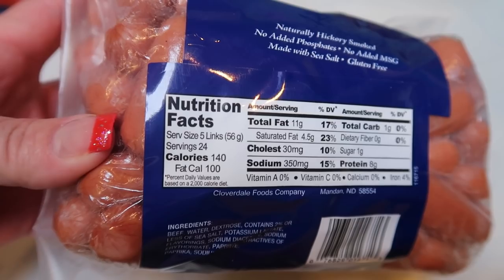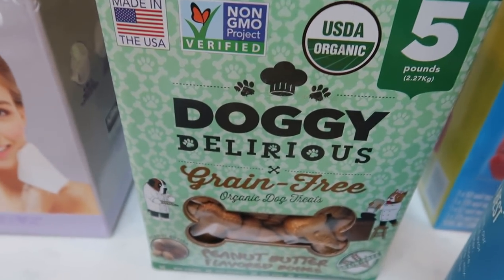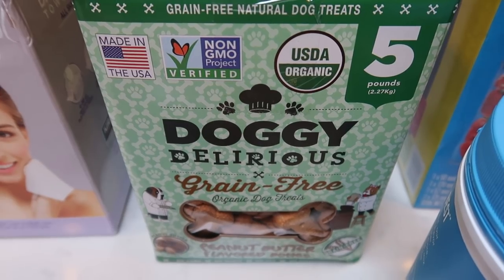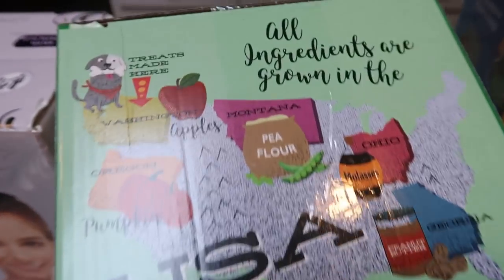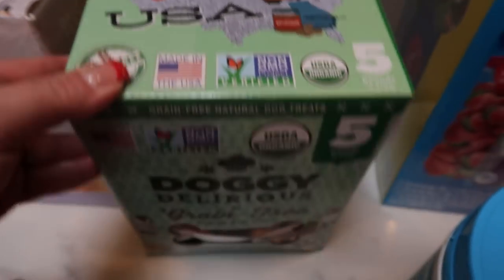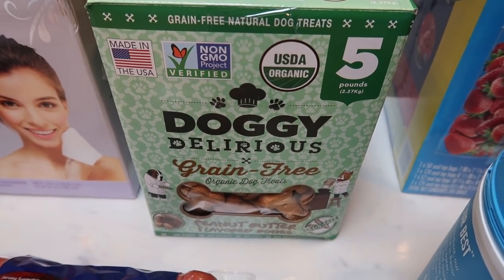Probably not the most WW-friendly item — it's only five links per serving, so not the best for WW points, but these are for my family on Christmas. Dog biscuits were a great deal — a five-pound box for less than $10. They are grain-free, which my dogs have to have, and there's no chicken. All that's in these is apples, pea flour, molasses, peanut butter, and pumpkin, with all ingredients from the USA. Stellar price at Costco if you can head there before the coupon expires.